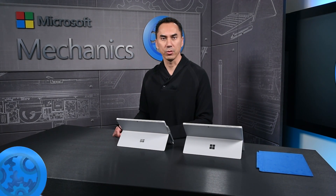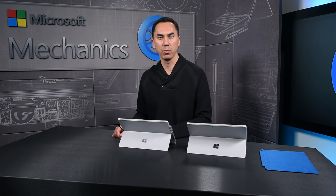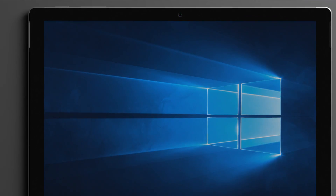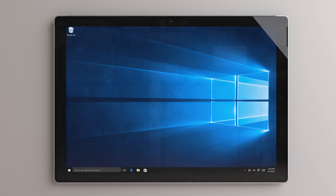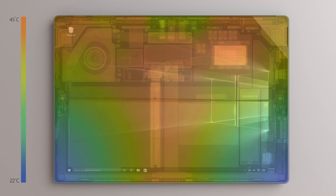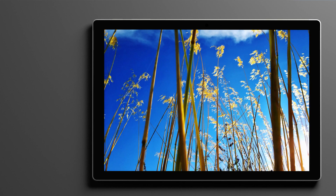Here at Surface, we are relentless in our pursuit to build the world's most productive and performant devices that run Windows. Over the next few minutes, we will explore the new Surface Pro 4, which kicks productivity and performance up considerably over the popular Surface Pro 3. First we'll cover performance improvements and available configurations. We'll follow that with a new best-in-class PixelSense display. Then we'll close with a few of my favorite productivity improvements.